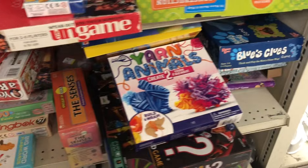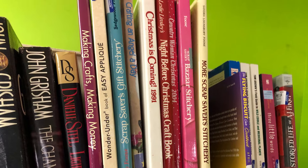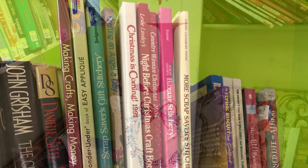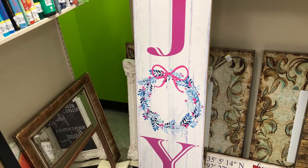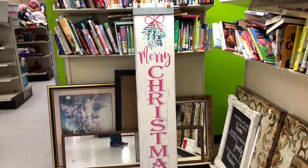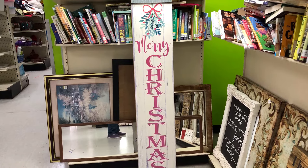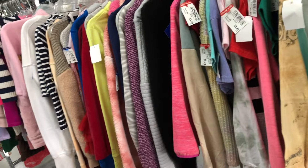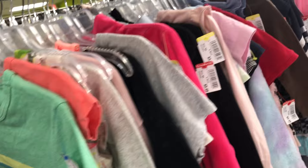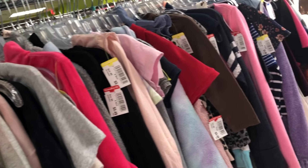And of course lots and lots of books in the book section. There was also this Christmas sign that I thought was pretty — it says 'Joy' on one side and 'Merry Christmas' on the other. And miles and miles of clothes — I always look through for shirts for my husband.